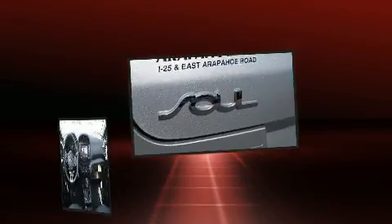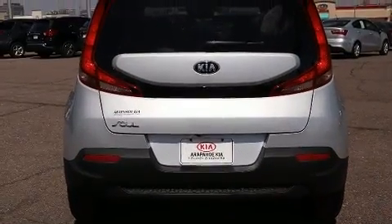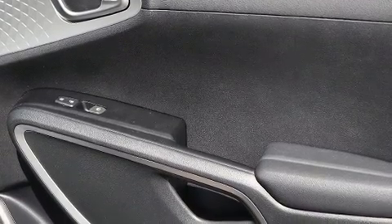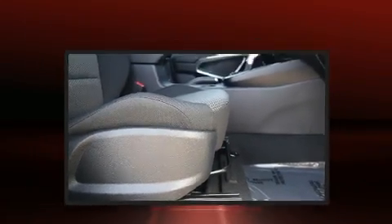Kia ensures the safety and security of its passengers with equipment such as head curtain airbags, front side impact airbags, traction control, brake assist, and four-wheel disc brakes with ABS. Electronic stability control ensures solid grip atop the road surface, no matter how challenging the driving conditions.